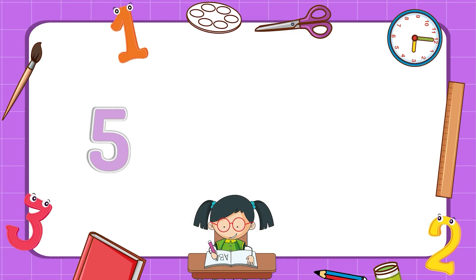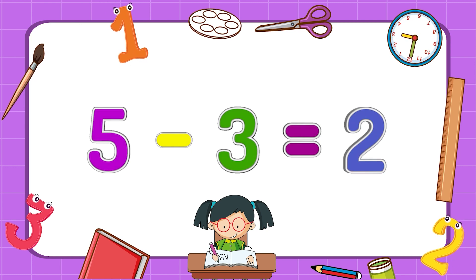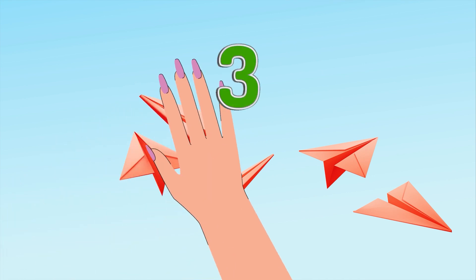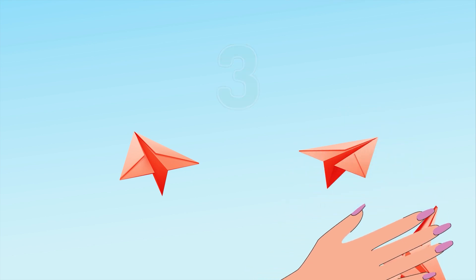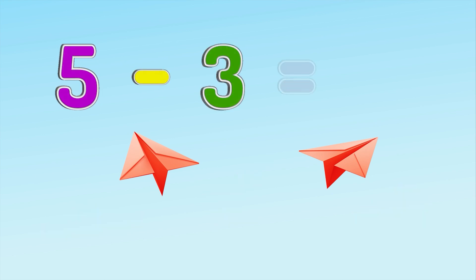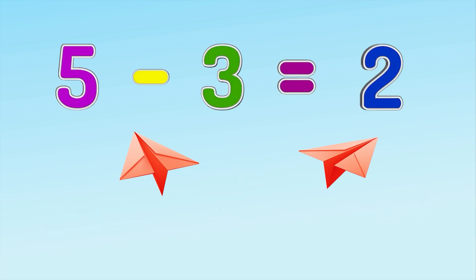Five minus three equals two. The girl made five paper planes. She gave her brother three paper planes. How many planes are left? One, two. Five paper planes minus three paper planes equals two paper planes.